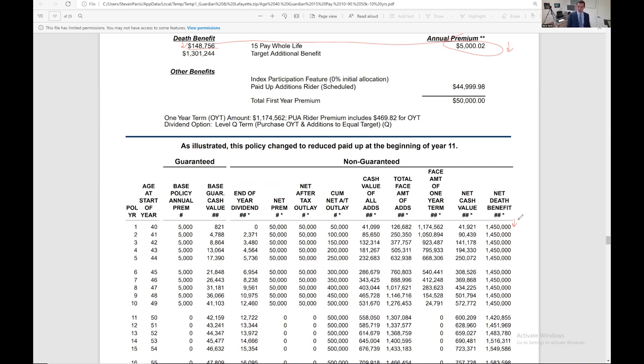In this example we've got $50,000 per year going in. Break-even point is clean year 5 based on the present dividend interest rate. In year 1 there's about $42,000 in cash value and you've paid in $50,000 — about an $8,000 hit. What's not showing up in cash value is the base premium, the term rider cost, and PUA fees associated with the policy. By year 10 you have $572,000 in cash value.